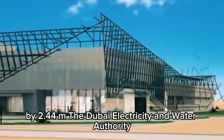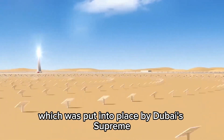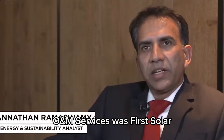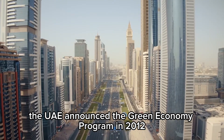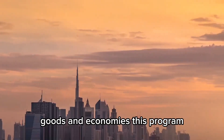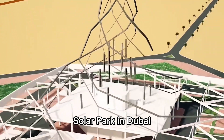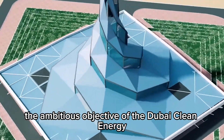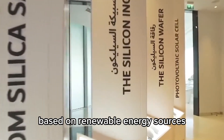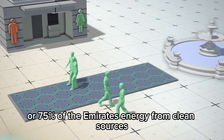The Dubai Electricity and Water Authority, DEWA, a state-owned power business, manages and operates the project, which was put in place by Dubai's Supreme Council of Energy. First Solar was also chosen to offer Operations and Maintenance, or O&M, services. The UAE announced the Green Economy Program in 2012 to promote sustainable growth and position the nation as a leader in green technology, goods, and economies. The establishment of the DEWA Solar Park supports this program and broader sustainable development initiatives in the UAE. The Dubai Clean Energy Strategy 2050 aims to generate 42,000 MW — or 75% of the Emirates' energy — from clean sources by 2050.